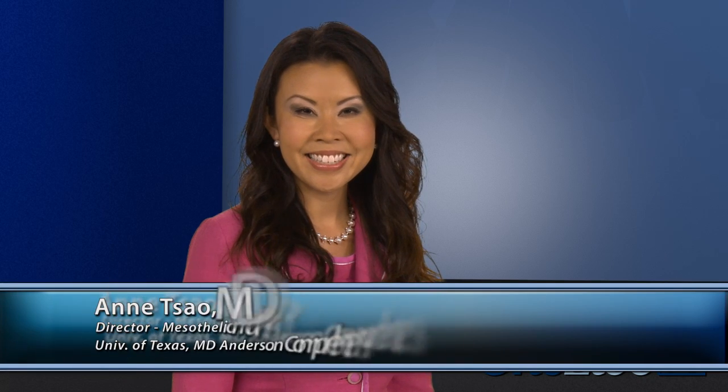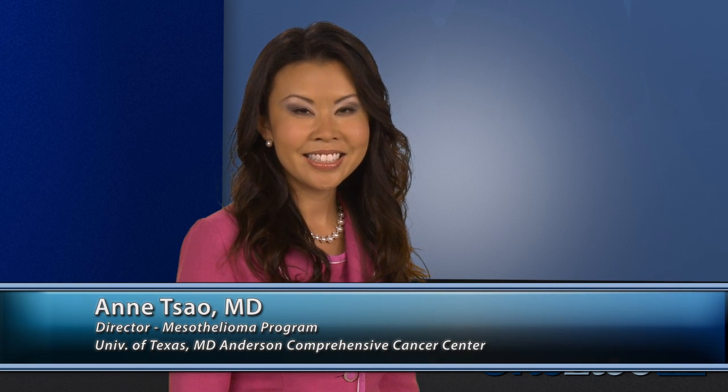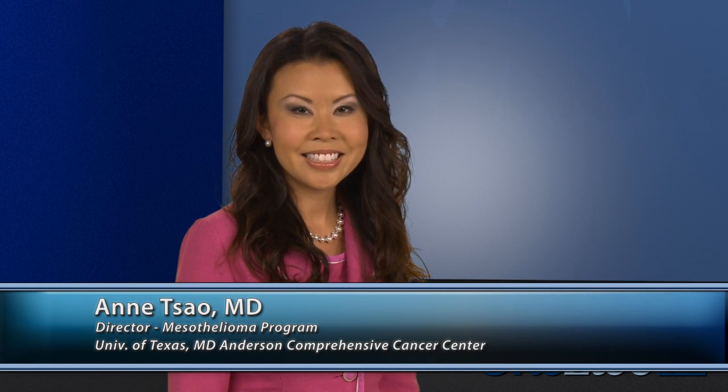Everett Volkes, John Altman Professor and Chairman, Department of Medicine, University of Chicago. And Ann Cao, Director of the Mesothelioma Program at the University of Texas, MD Anderson Comprehensive Cancer Center.